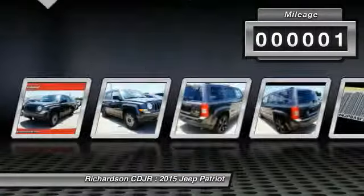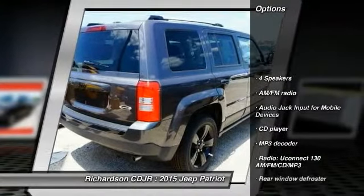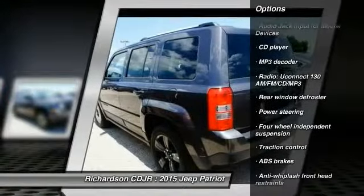This vehicle has less than 100 miles. Here are some of this vehicle's great options: traction control, dual airbags, power steering, center armrest, CD player.